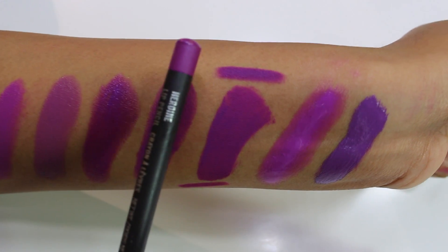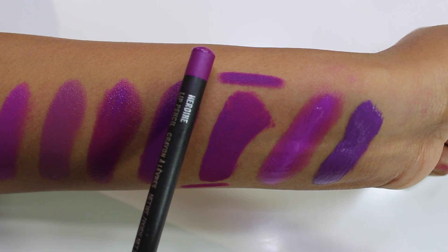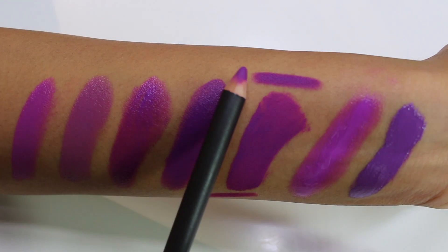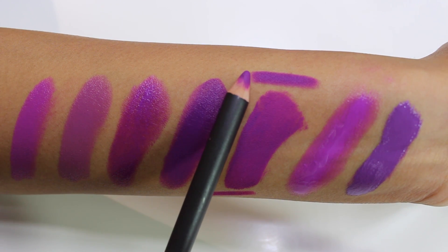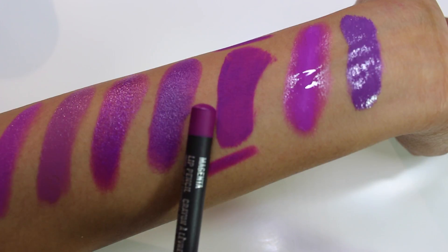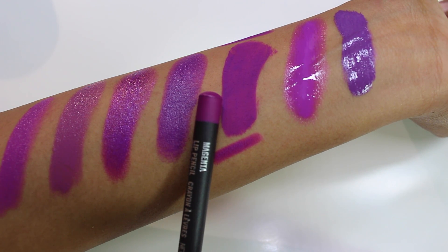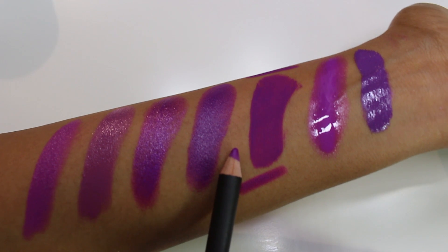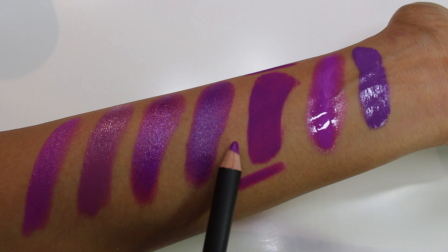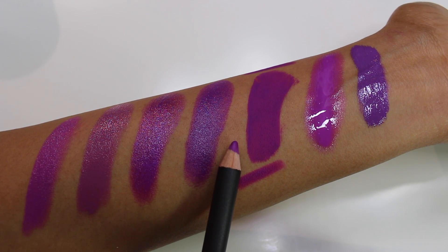For lip liners to pair with LUV, I'd suggest MAC Heroine Lip Liner, which works great and pairs well, and MAC Magenta Lip Liner, which is very similar to Heroine. You don't need both — Magenta has a little more of a pink shift. Both are now permanent at MAC, so you can pick them up to complement the LUV shade.